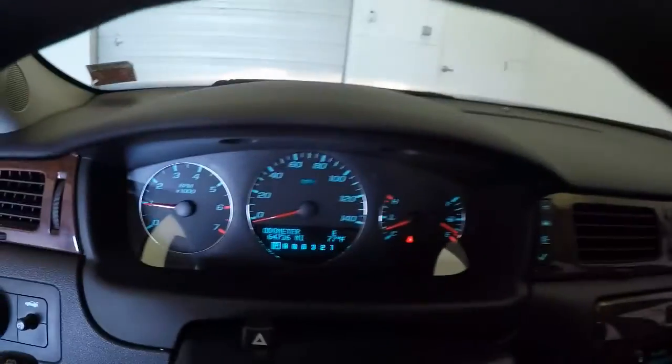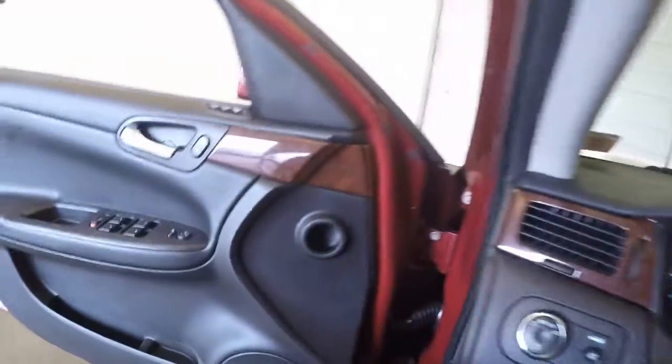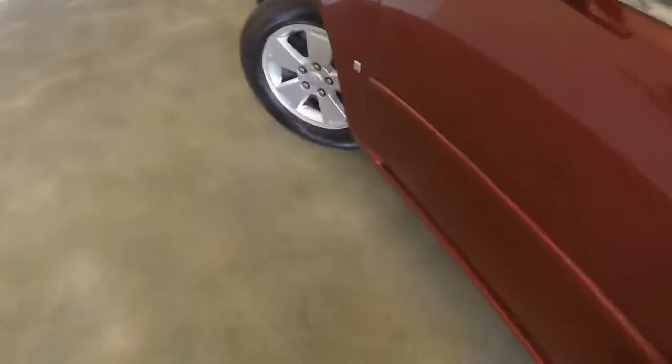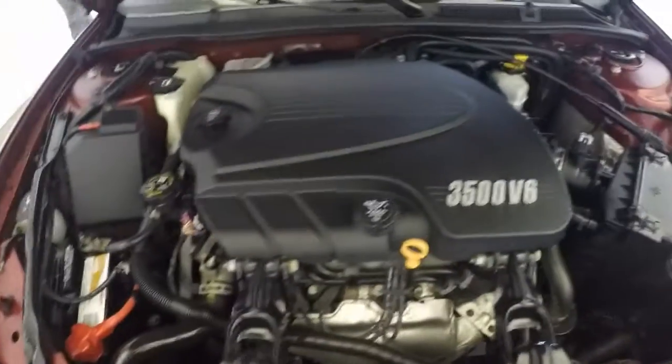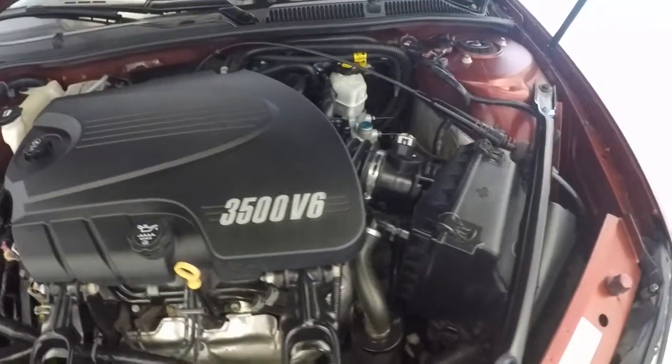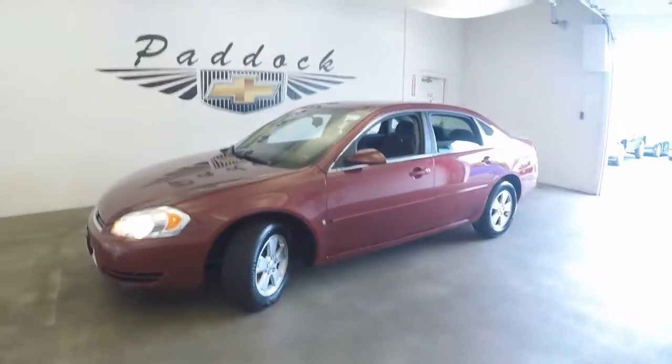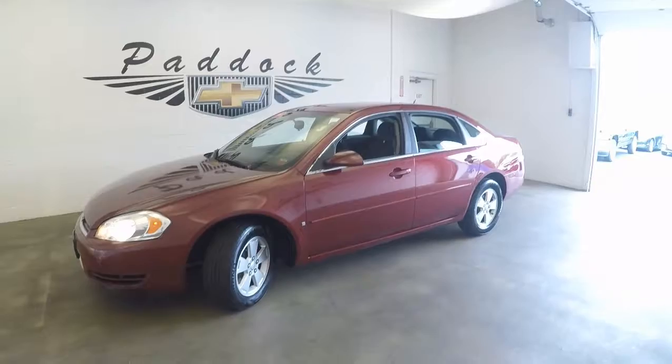Steering wheel lock. As you can tell, the odometer is just under 65,000 miles. Again, nice alloy wheels, good tires. 2008 Chevy Impala.